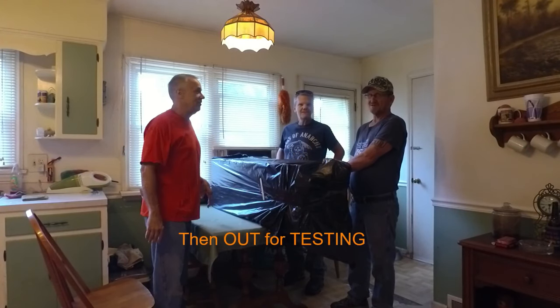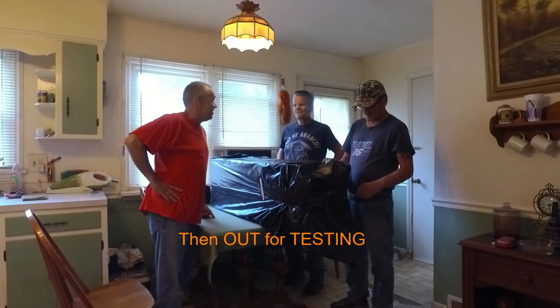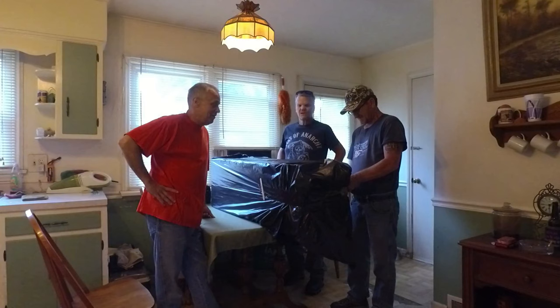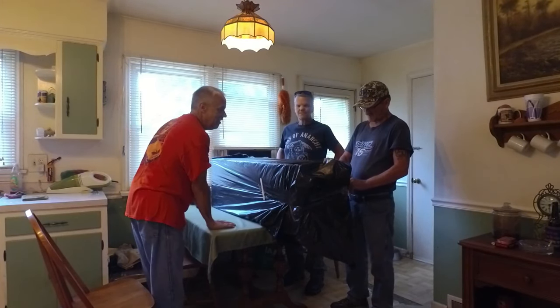Marty's got a surprise for us — he's got Mike's new airplane. Apparently they went and got this one together, which is awesome. It's actually Mike's new airplane.